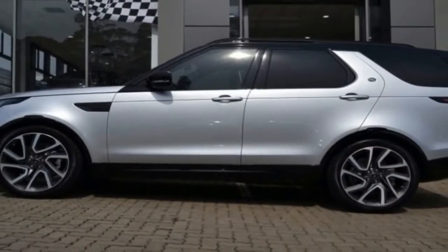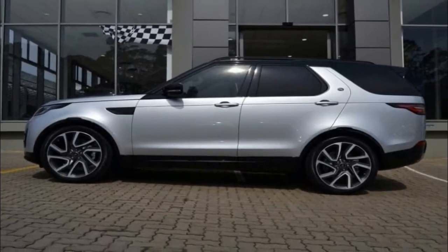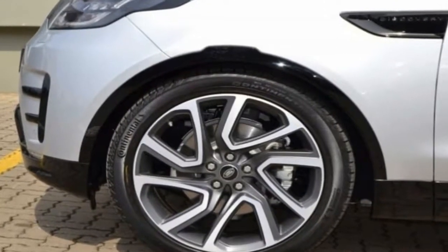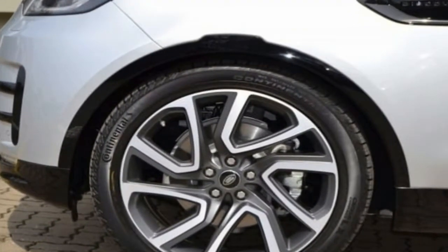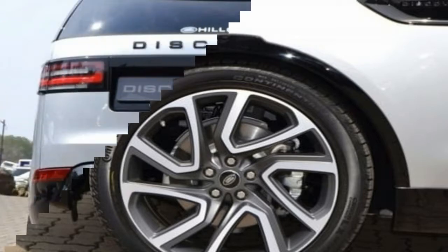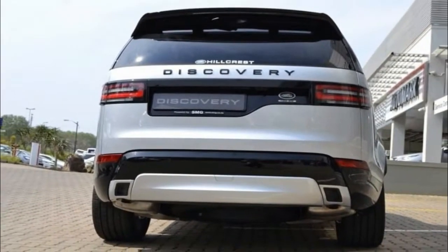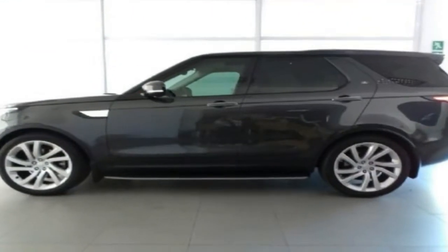After more than a decade on the highway, Mack's Pinnacle tractor will yield its position as the company's flagship long-haul truck next model year. The tractor that made its debut last week will replace the Pinnacle axle-back models that have helped Mack carve out about a 2% share of the long-haul segment, and is the company's next generation on-highway truck.